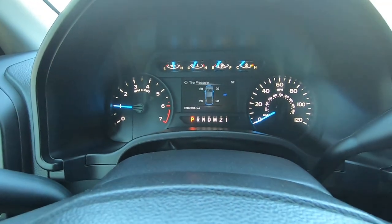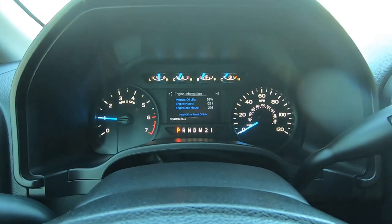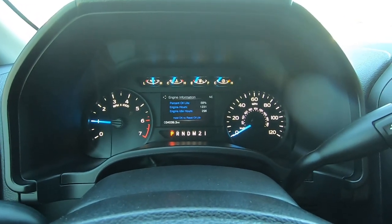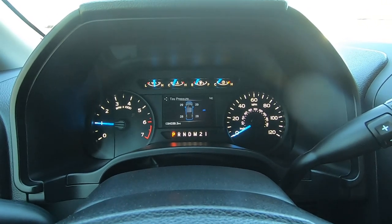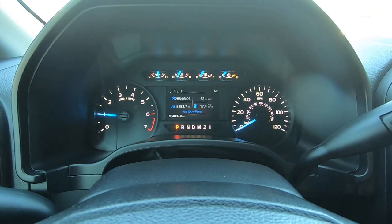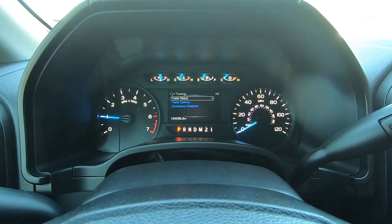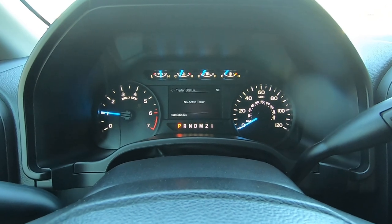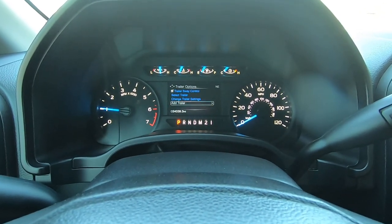This is your tire pressures — you go to display mode for tire pressures, speedometer, oil life, engine hours, keys, distance to empty, temperature and transmission. Towing: trailer status shows no active trailer, trailer options, sway control.